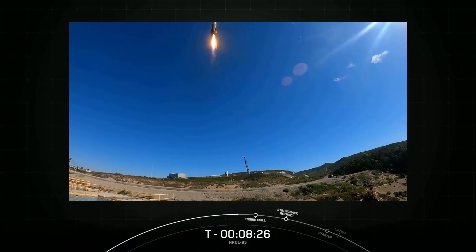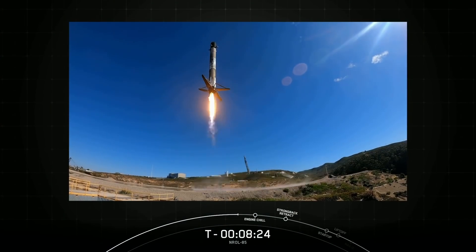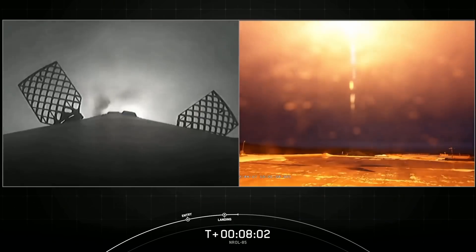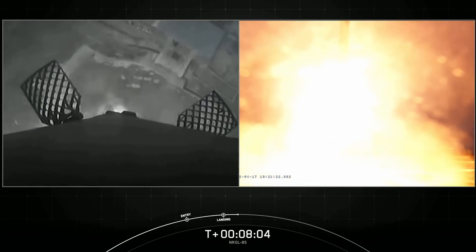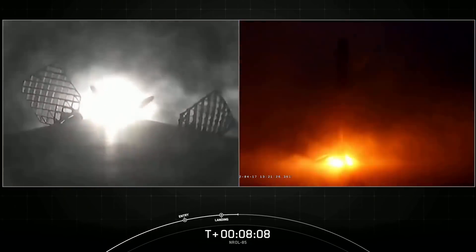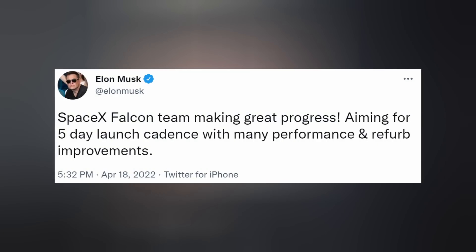On Easter Sunday, SpaceX launched the latest spy satellite for the National Reconnaissance Office — NROL-85. This is the first time that the government agency has reused a Falcon 9 booster. Its previous mission was NROL-87, and it lived to fly another day after successfully landing at Landing Zone 4 at Vandenberg Space Force Base, California. Elon tweeted that SpaceX's Falcon team is making great progress with their turnaround, aiming for a five-day launch cadence with many performance and refurbishment improvements. This mission marked the 114th successful landing of a Falcon 9 booster.